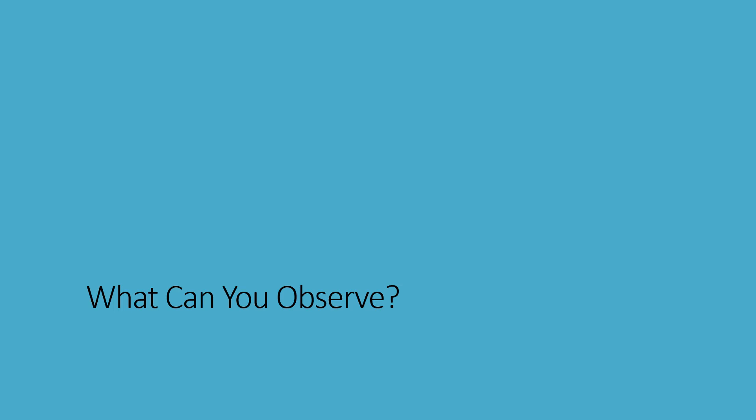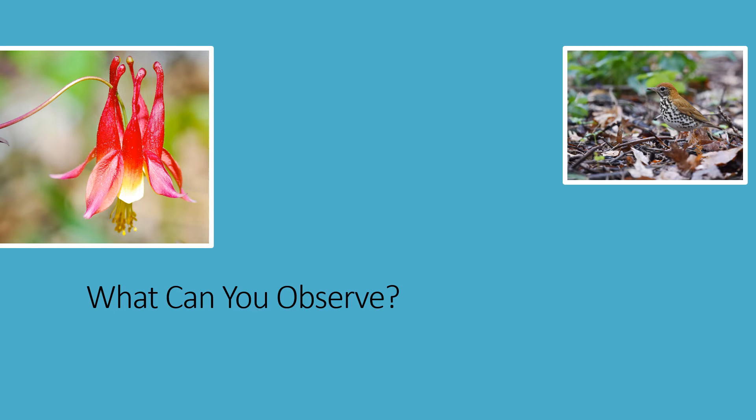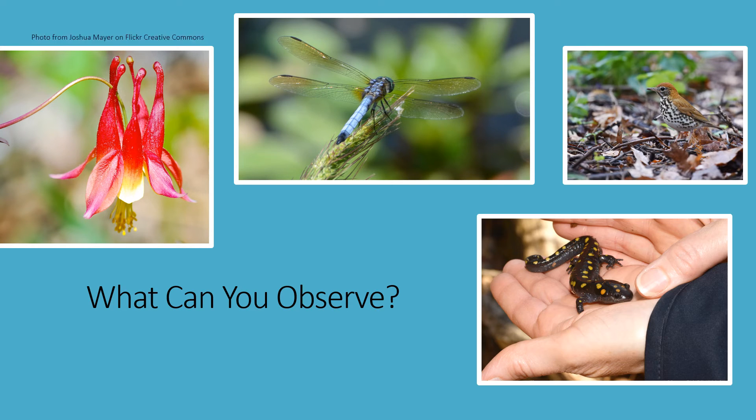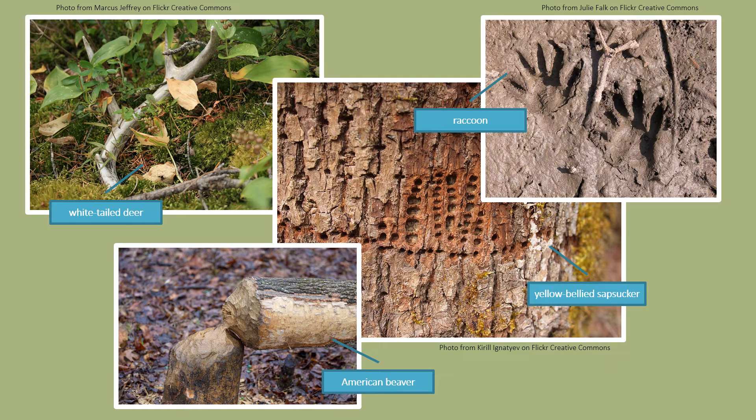Let's talk for a moment about what to look for out in the field. Any wild living organism counts. This includes mammals, birds, reptiles, fish, and insects, but it also includes plants, fungi, and even slime molds. Unfortunately, your pet rock does not count. You can take a photo of the actual organism, but in some cases, you can also submit photos of the telltale signs animals leave behind, such as tracks, scat, feathers, or nests, when those signs are indicative of one particular species.